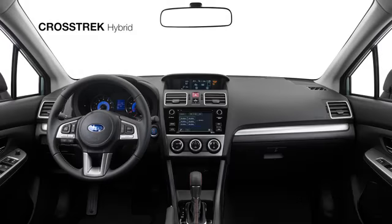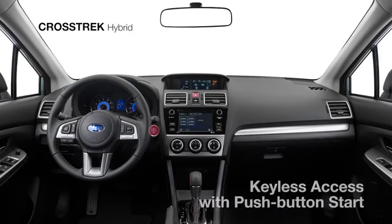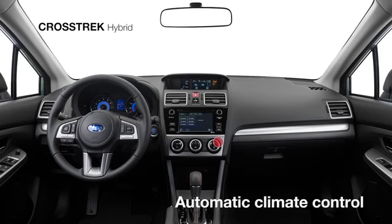Inside, the cloth-trimmed interior features silver metallic accents and offers the convenience of keyless access with push-button start and automatic climate control.